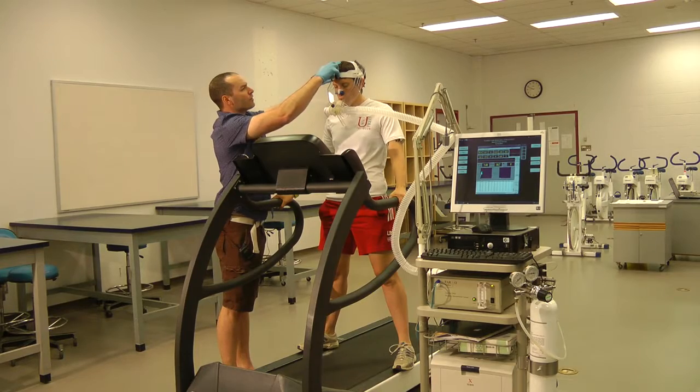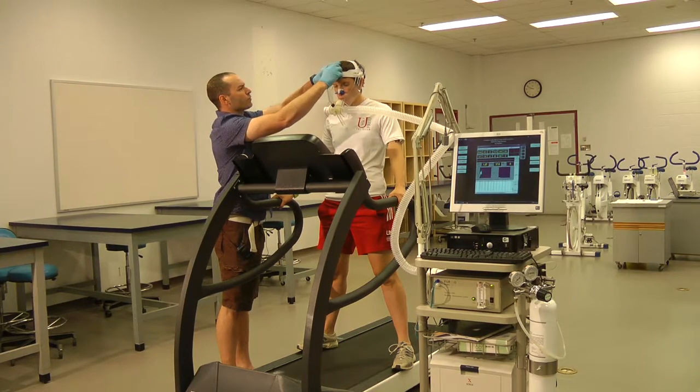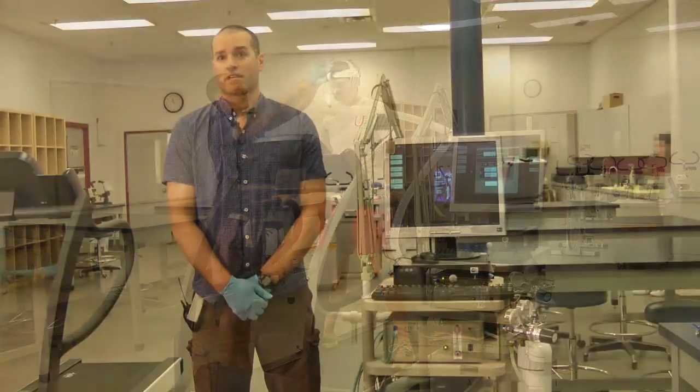Students do set up these tests under the supervision of a qualified professional. The test is largely administered by the student.